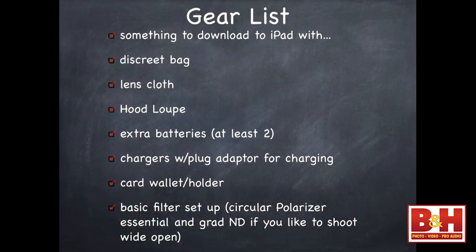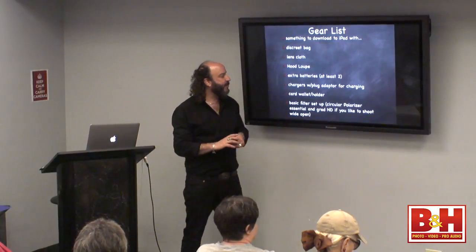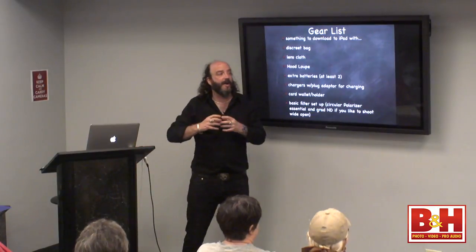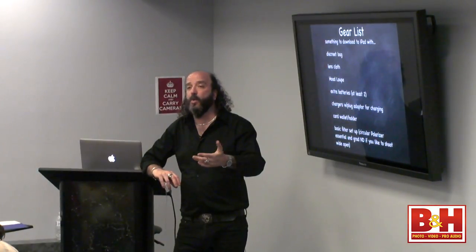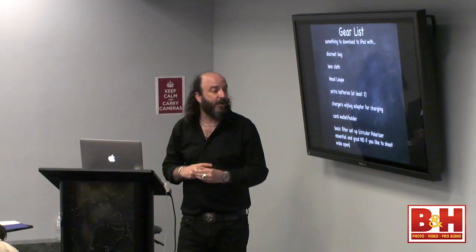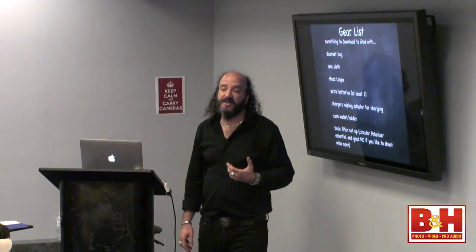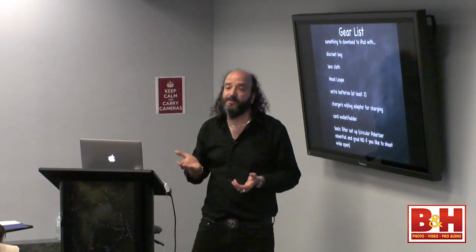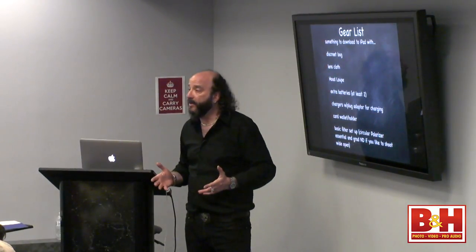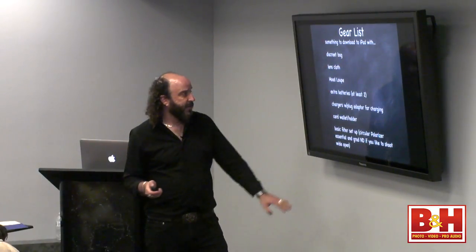You want to have a basic filter setup. A circular polarizer is key for taking away reflections and shooting through glass. There's also the Tiffen variable neutral density filter — it's one filter you can rotate that stops from plus one to about plus ten, really limiting the light going through. The big advantage to the neutral density filter is if you like to shoot wide open to eliminate depth of field — shooting wide open makes the shutter speed go very high. Putting a neutral density filter on lets you shoot wide open without maxing out the shutter speed.